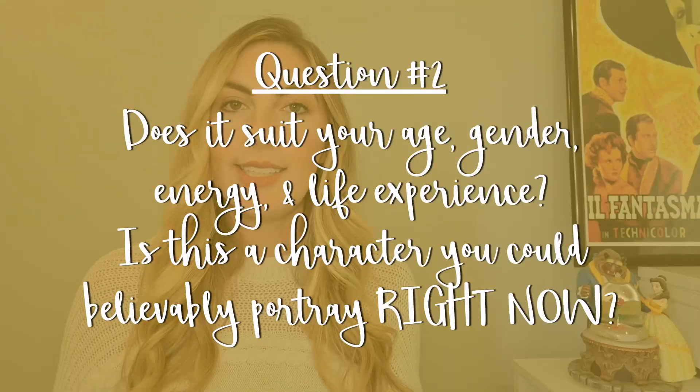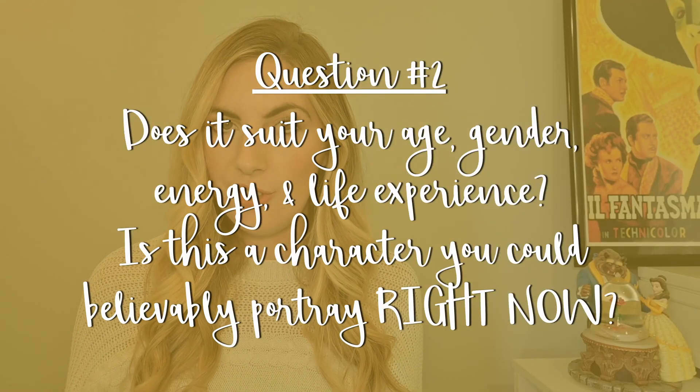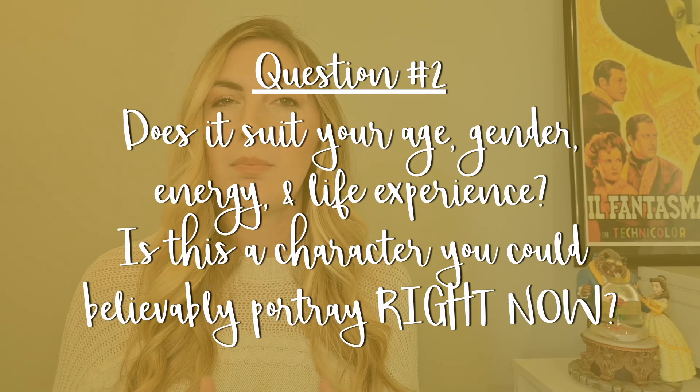Question number two: does it suit your age, gender, energy, and life experience? Is this a character that you could believably portray right now? The idea is to choose a character you could believably portray. If you are 16 years old, I really wouldn't recommend singing a song by a war veteran who's been married and has children and grandchildren, because that's way more life experience than you personally have. If you can't portray a believable character in the audition room, the panel is highly unlikely to feel you can portray one in their production.